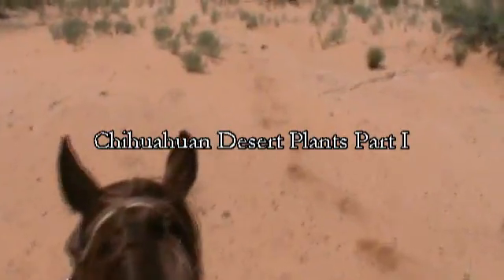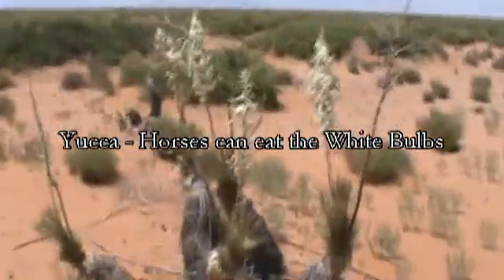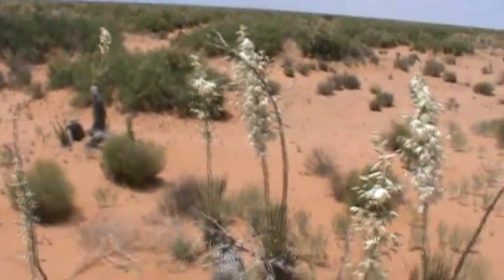Welcome to Functional Horsemanship. I'm out today on a pretty hot day — about 95 degrees out here in the Chihuahuan Desert — just taking a few shots on some of the plant life out here. I think your trail rides are more interesting if you know what kind of environment you're moving in and a little bit about the plant life and wildlife.